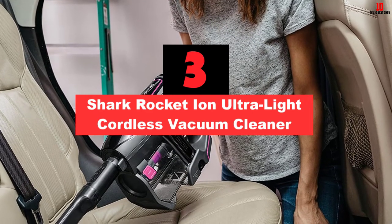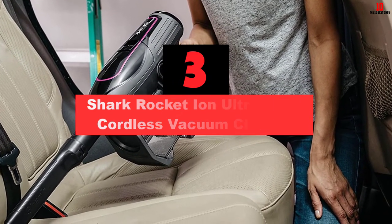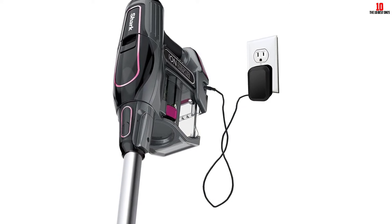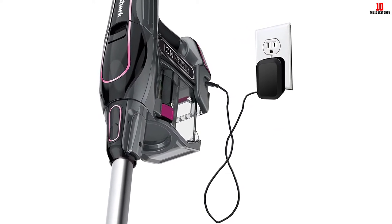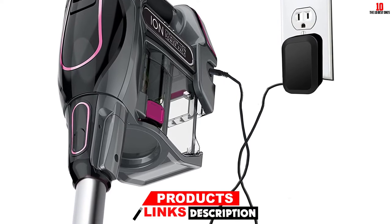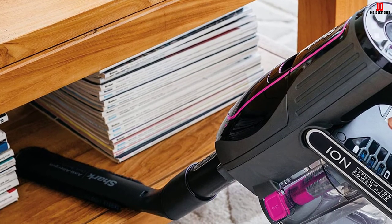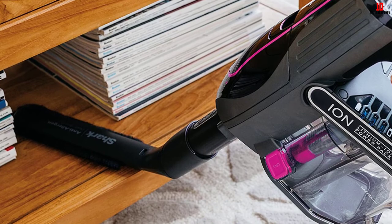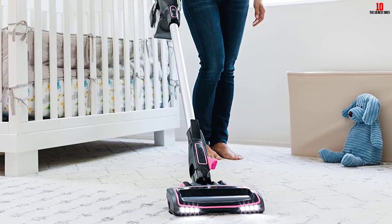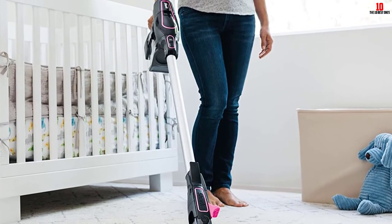At number 3, we have the Shark Rocket Ion Ultralight Cordless Vacuum Cleaner. The Shark Rocket Ion is one of the best bagless vacuums currently on the market. The Ion Battery Pack is not only long-lasting but can also be easily removed and replaced when needed. It may be one of the most lightweight cordless vacuums on offer, and it is also great for stairs. It comes with a wall mount, making it one of the easier-to-store options. Despite these advantages, it may lose suction over time, becoming increasingly noticeable after a few years or even months.